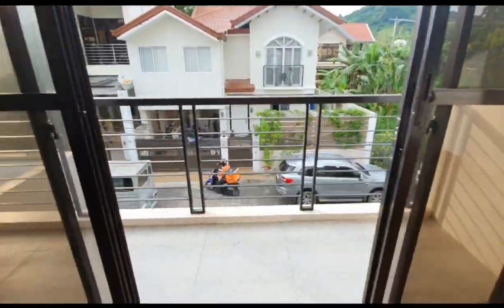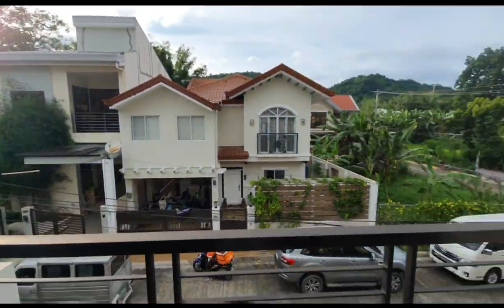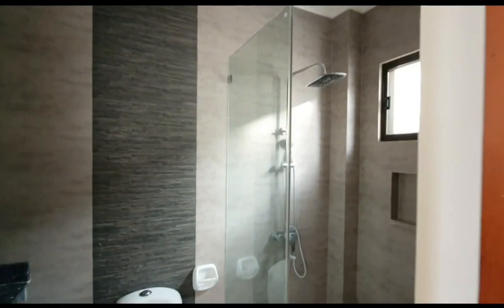This is the master bedroom with a balcony. See, this is the neighbor. This is the walk-in closet, but on the side. The master bedroom.